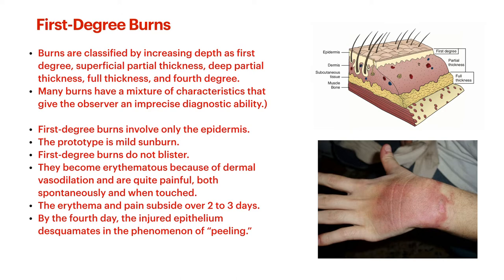Burns are classified by increasing depth as first degree, then second degree — divided into superficial partial thickness and deep partial thickness — then third degree, which is your full thickness burns, and fourth degree, where you've burned all the way through muscle down to bone. Many burns have a mixture of these characteristics. First degree burns involve only the epidermis, not going down to the dermis. They still have a bunch of those replicating cells to grow back over. The prototype of this is a mild sunburn.